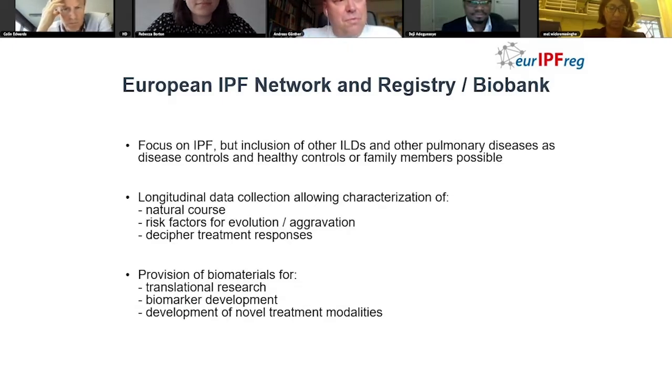The European IPF network had been implementing the European IPF Registry, which opened in 2009. We have meanwhile more than 2,500 patients and more than 8,000 biomaterials in the biobank.